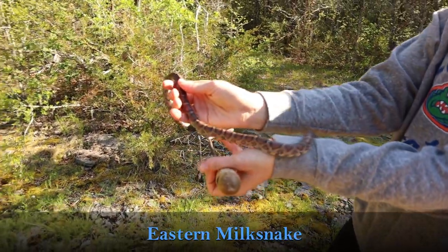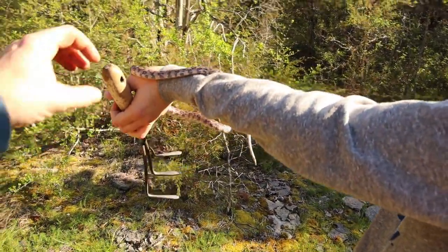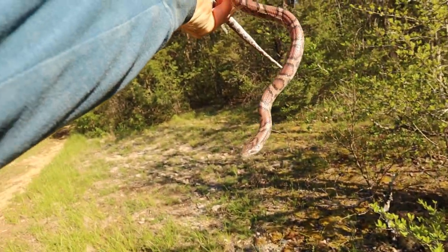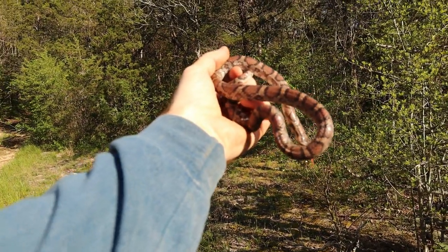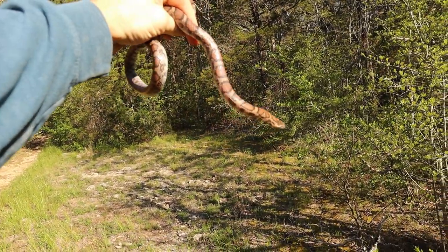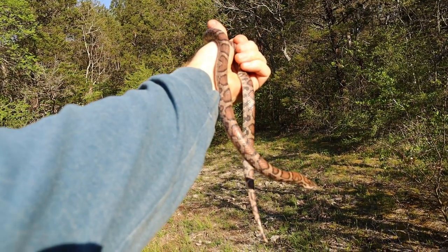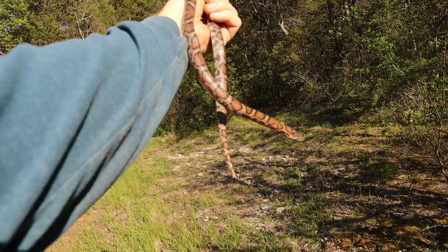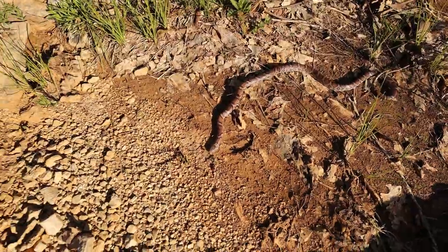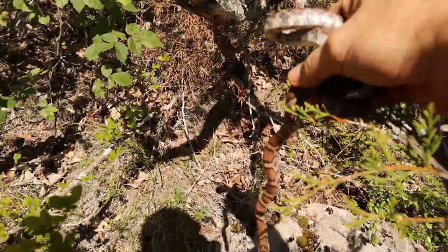We just flipped a nice eastern milk snake under that rock right here. I didn't record because I thought it was recording and it wasn't. Fortunately it's in shed right now, but there we go — eastern milk snake. Got one of our goals. Next goal is black kingsnake. Let's hope we can get that today as well. I got the photos I wanted — now I'm going to put him back under his rock where I found him and let him go.